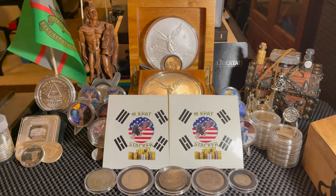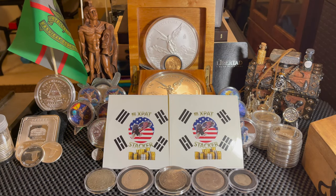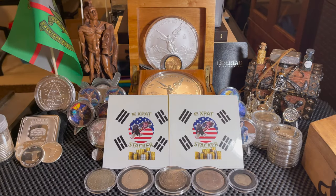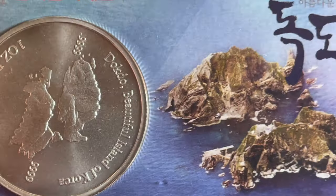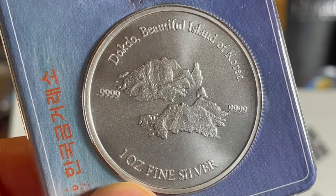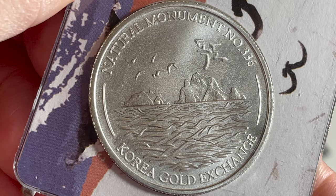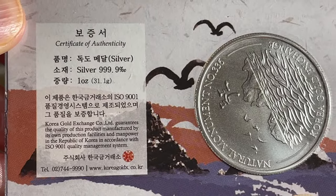So let's take this out. On the back side — the box is a pretty neat case. Look how it opens, it's really neat. I don't have anything else that comes out of a box like this, so that's pretty cool. And here's what he sent me. So there's the coin — it says 'Dokdo, Beautiful Island of Korea, four nines fine silver, one ounce fine silver.' And on this side it says 'Natural Monument Number 336, Korea Gold Exchange.'